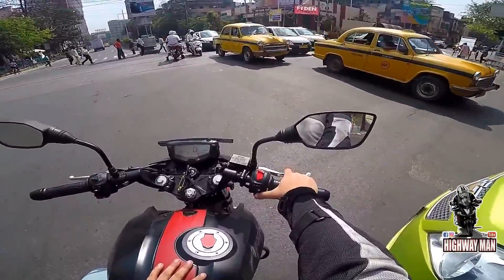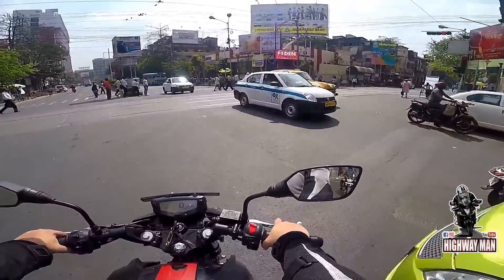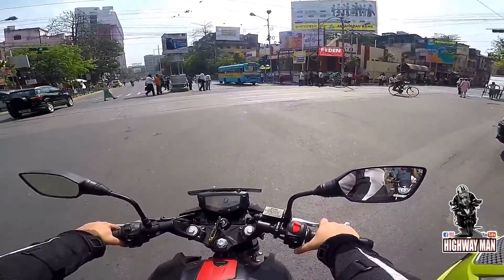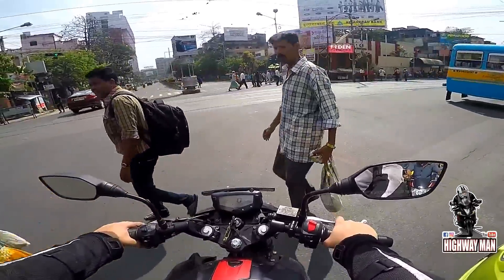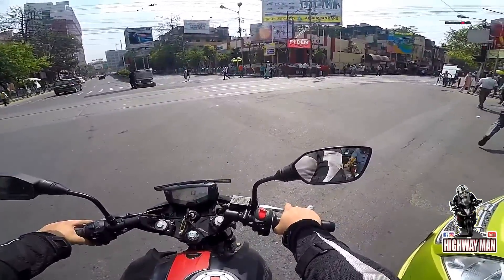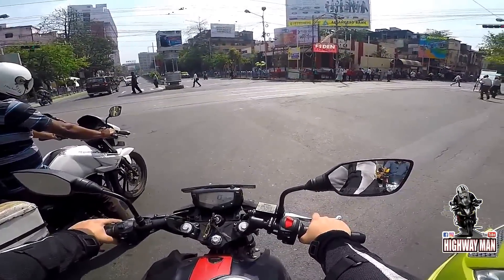Let's talk about the power of the bike. The power of the bike is 20.5 bhp and it's got 18 Nm of torque. Today what I'm riding is the base variant of the Apache RTR 200 4V, and this is approximately 1,15,000 Rs on-road Kolkata.